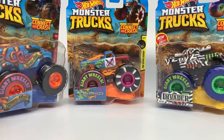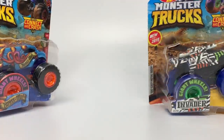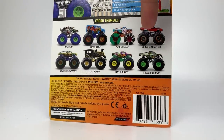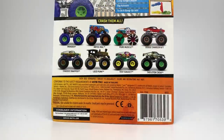I'm so far behind on Hot Wheels Monster Trucks I've lost track of the case number. We're going to start with what comes first on the card. Here's Invader, and you can see on the back: Invader, Abysmal, Pure Muscle, Demo Derby, Dodge Charger R/T, Chassis Snapper, Loco Punk, Test Subject, and Skeleton Crew — only three new trucks in this case. More recent cases have actually only had one new truck per case, so new releases have been going down.